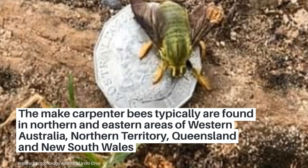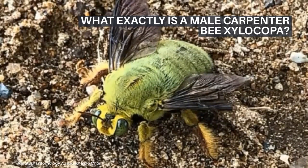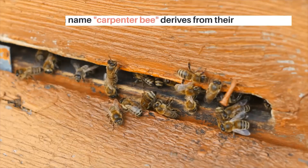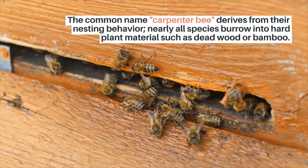What exactly is a male Carpenter bee, Xylocopa? They belong to the bee family Apidae. The common name Carpenter bee derives from their nesting behavior — nearly all species burrow into hard plant material, such as dead wood or bamboo.